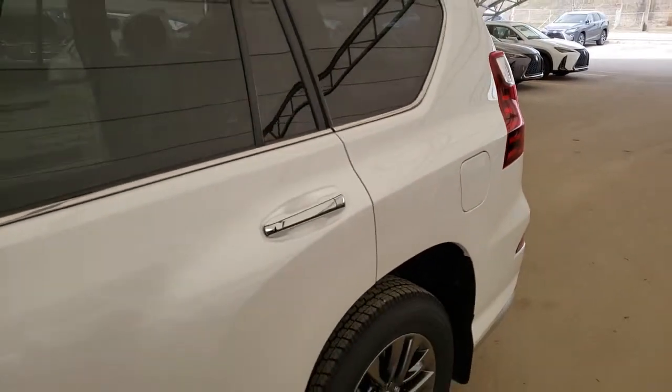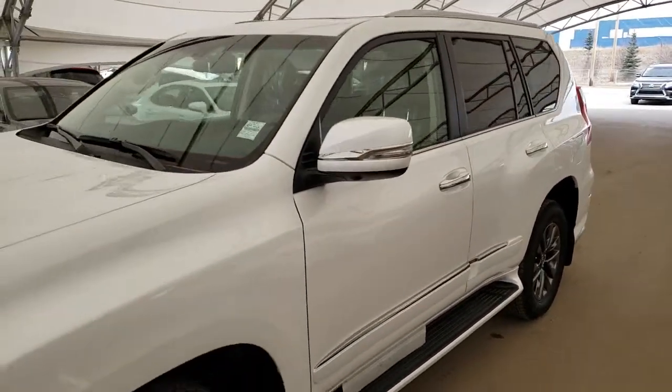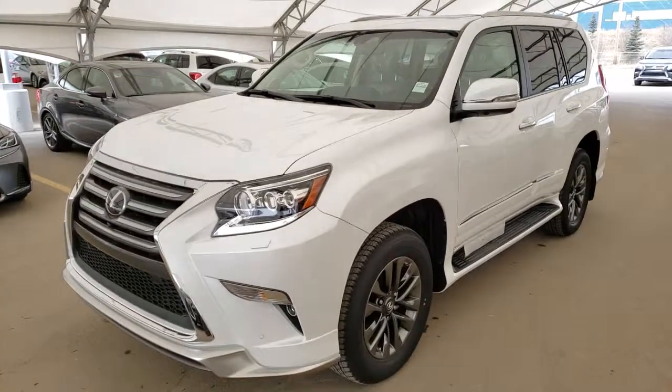To find out more about this vehicle, please visit us at LexusAtRoloic.com or call us to schedule a test drive at 403-296-9600.